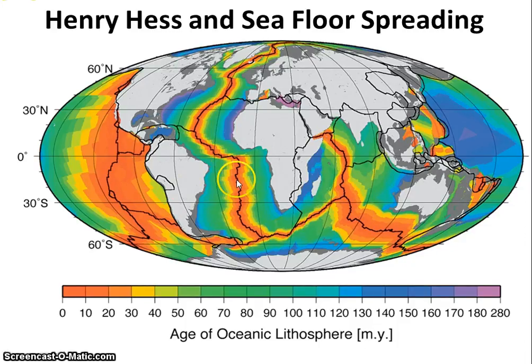Henry Hess's discovery — the idea that the seafloor is spreading from these centers, known as seafloor spreading — provided the main mechanism for Alfred Wegener's theory of plate tectonics.